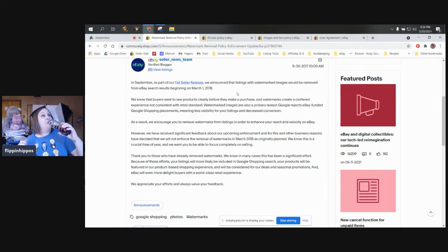So we were going to be worse than throttled, worse than pushed down — just straight up your stuff wasn't going to show up on searches. But here in November of that same year, two months later, they're saying: 'We know that buyers want to see products clearly before they make a purchase and watermarks create a cluttered experience, not consistent with retail standard. Watermarked images are also a primary reason Google rejects eBay funded Google shopping placements, meaning less visibility for your listings and decreased conversion. As a result, we do encourage you to remove watermarks from listings in order to enhance your reach and velocity on eBay.'